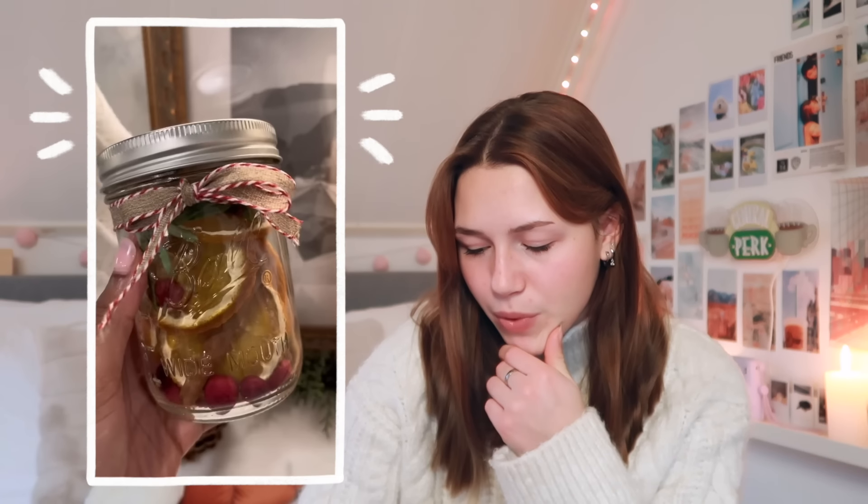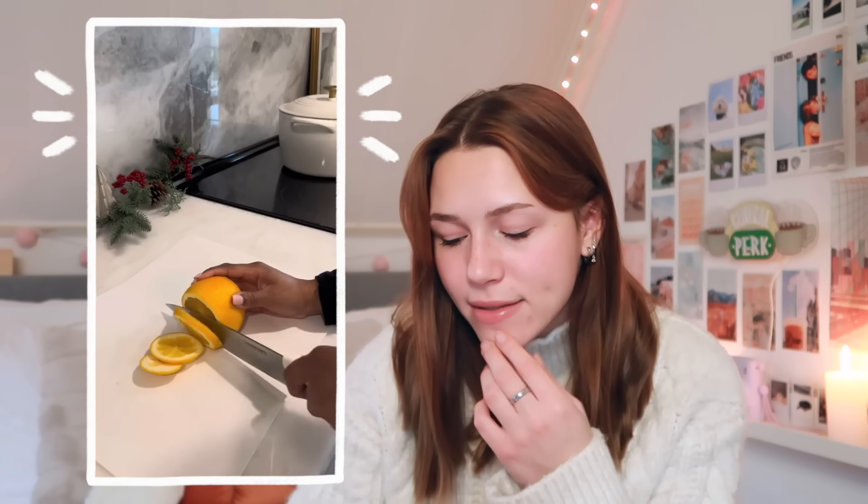This next one is supposed to be some type of scent thing for in the room. It looked so simple but honestly so fun, so I just wanted to include it. It looks Christmassy too. It's potpourri — potpourri in a jar — and it's so simple. I like this one.